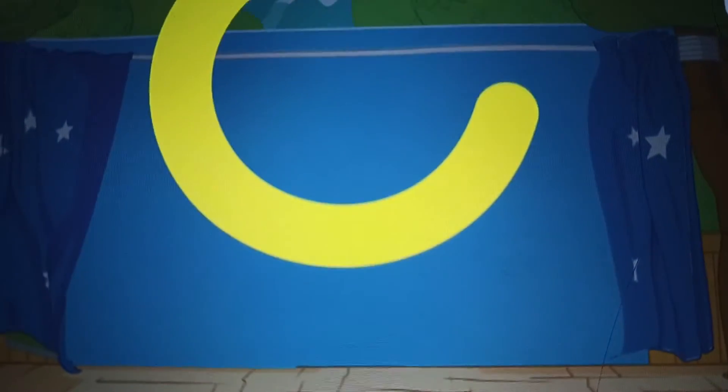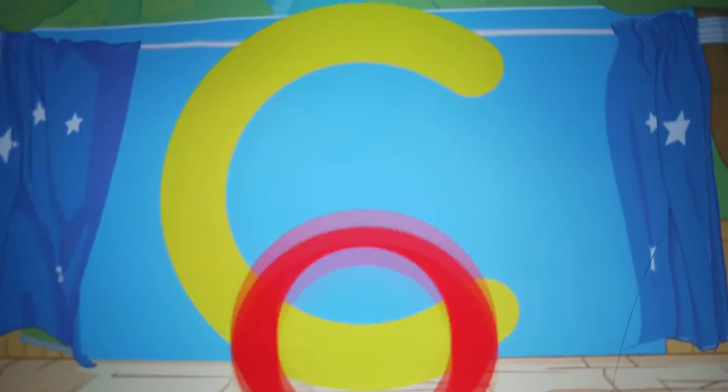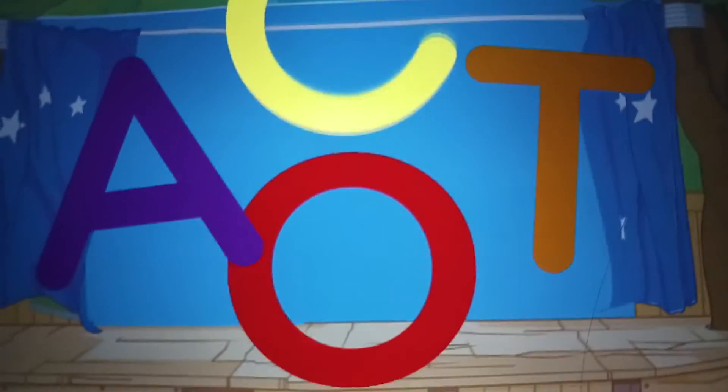Let's find the letter C. C. C for circus lion. Look, more letters. C. C for cat.